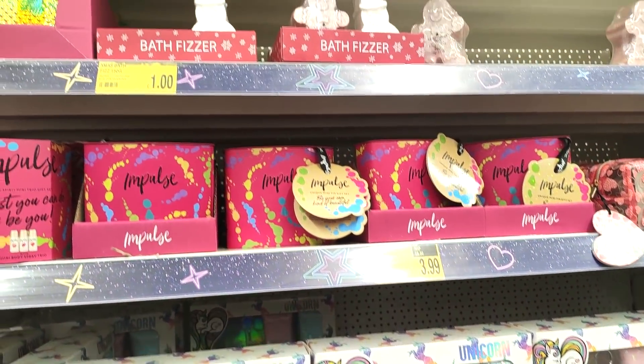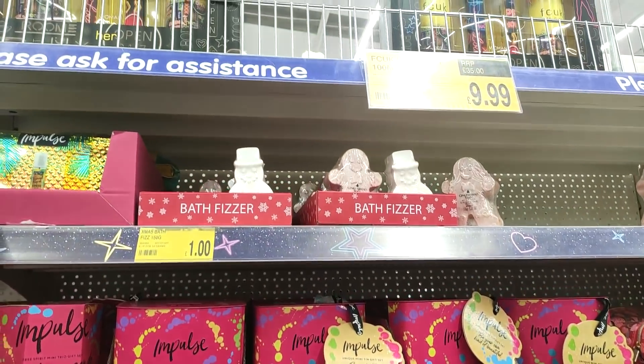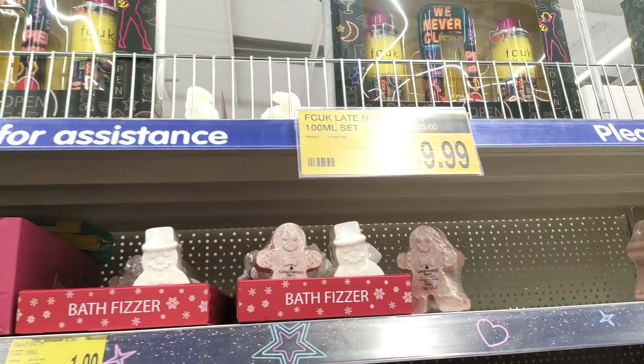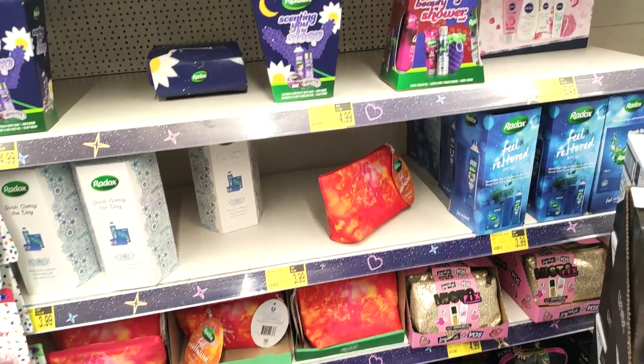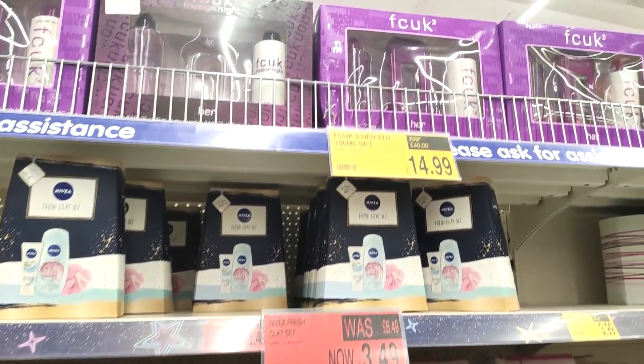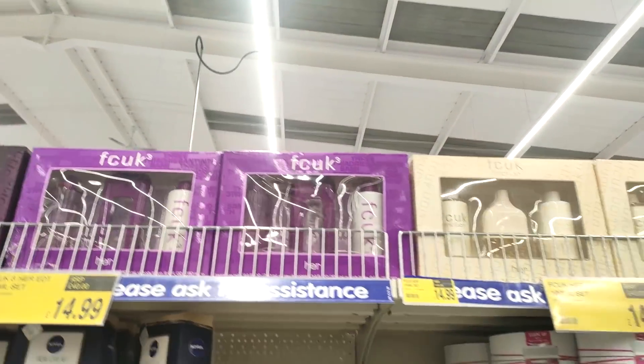They had lots of their bath and body gift sets in — Christmas bath fizzers for a pound, which are just great stocking fillers. They had all the different ones — Radox, Dove, Nivea — and you can see some more FCUK at the top.